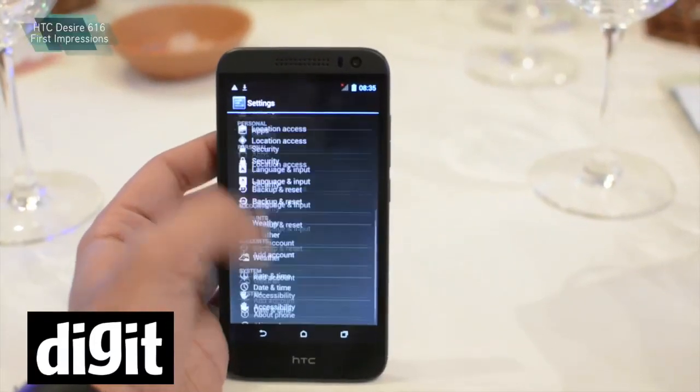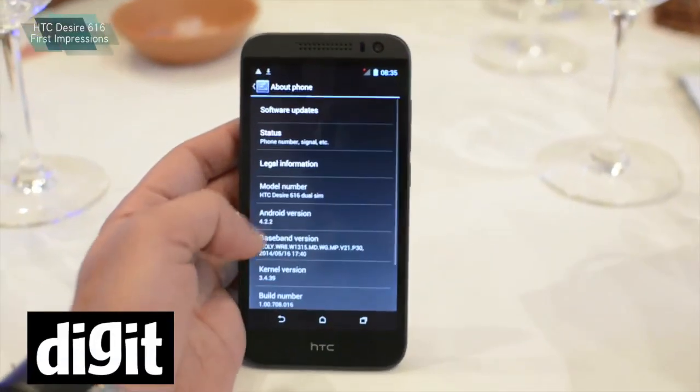At the back, there is an 8-megapixel camera and in the front, there is a 2-megapixel camera.